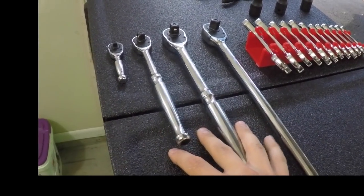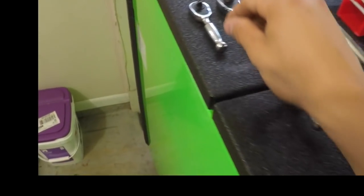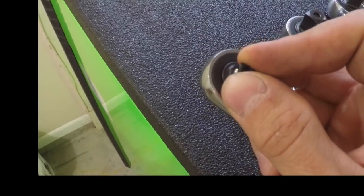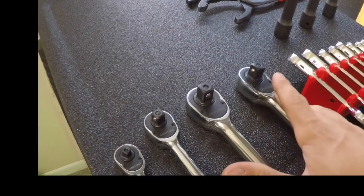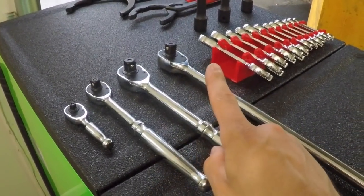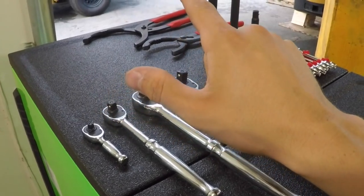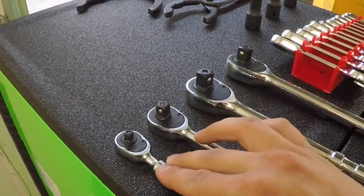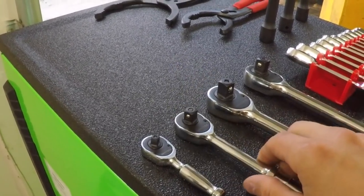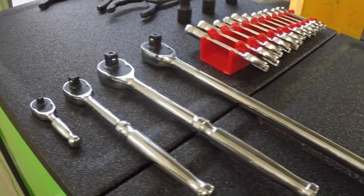These Tekton tools also have a lifetime warranty — you break it, send a picture, and a replacement shows up. All these ratchets are 90-tooth and this half-inch holds up to 400 foot-pounds of breakaway torque, so you could absolutely use it as a breaker bar. To compare: one Snap-on long-reach three-eighths flex ratchet would be around $120, whereas all these Tekton ratchets together were $130. That's a lot of value, and the warranty is solid.